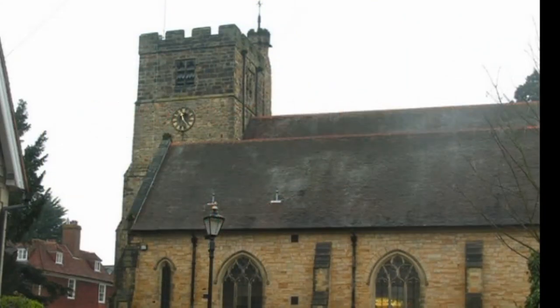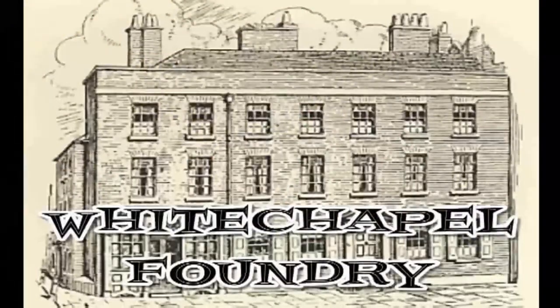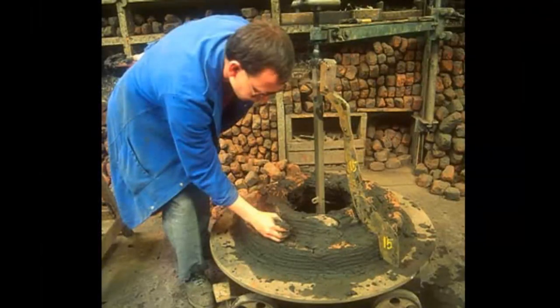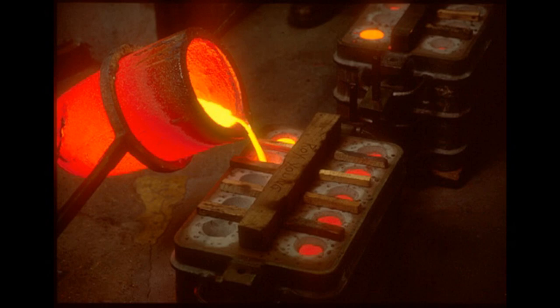Perhaps you've wondered just what goes on in the bell tower of the parish church, and so we paid a visit recently. But we had to go back a little, for to have bells to ring, you have to have bells to be cast. And like many churches and organizations around the world, Tunbridge's bells come from the White Chapel foundry.